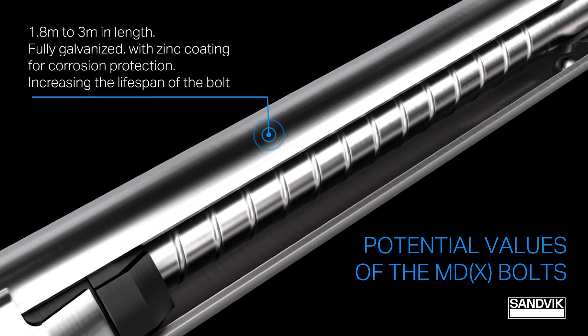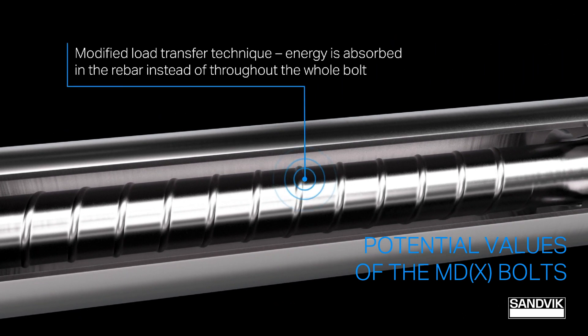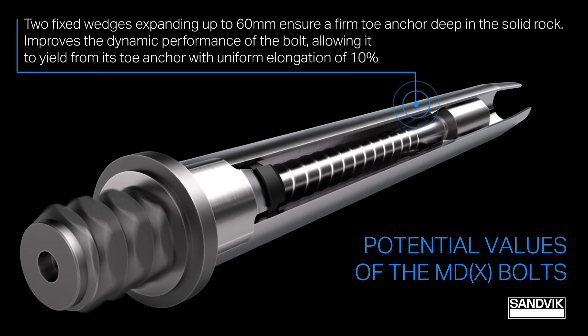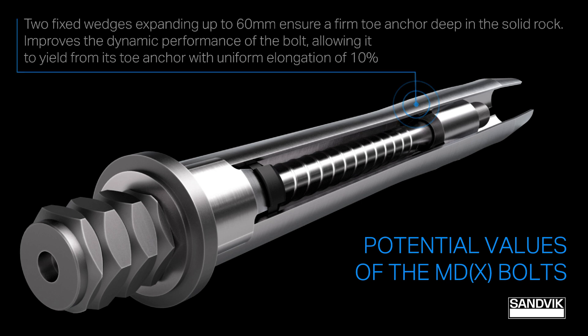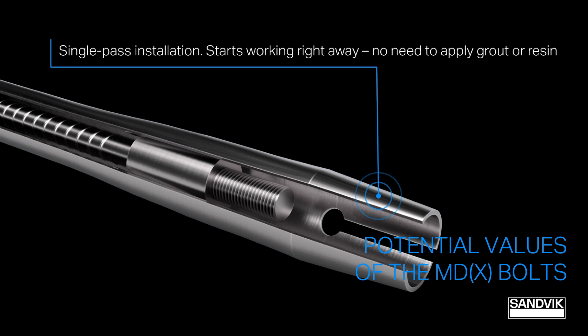The MDX bolt continually exceeds site requirements and has set the new benchmark in seismic ground support. It's a truly universal rock bolt for weak, broken, or strong and seismic ground conditions. It's very quick and easy to install by jumbo or rock bolter, with no resins or grouts required, making the meshing cycle so much quicker. It yields to absorb the load, mitigates impact, and reduces time spent on rehabilitation. It's also fully galvanized for corrosion protection.